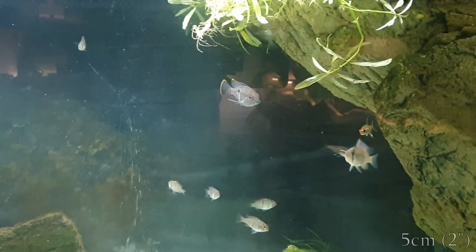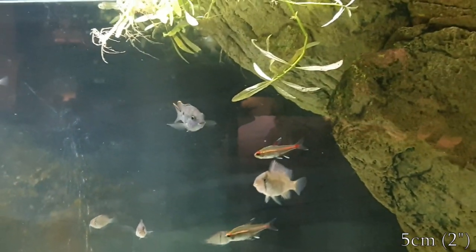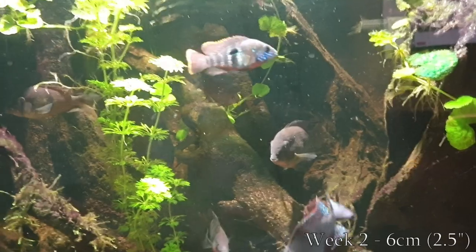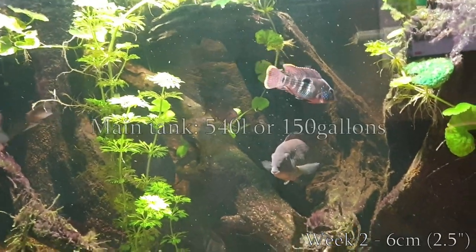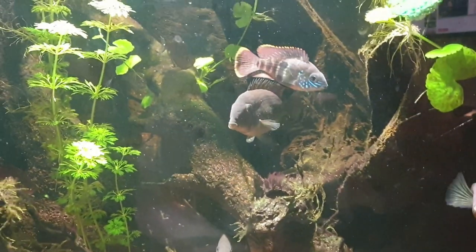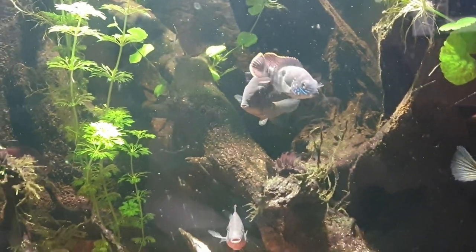Here you'll see him in quarantine at about five centimeters or two inches. He grew about a centimeter or half an inch during quarantine, and two weeks later I added him to the main tank. From here on he really started going — look at those eyes!